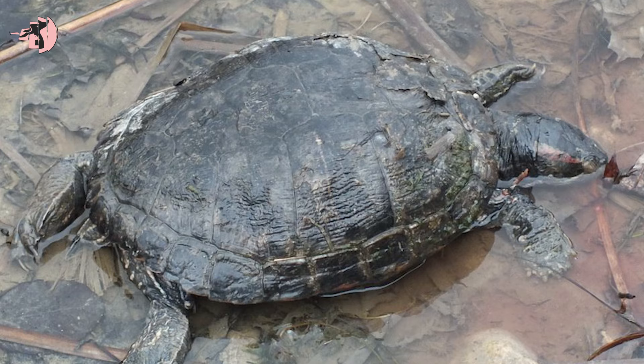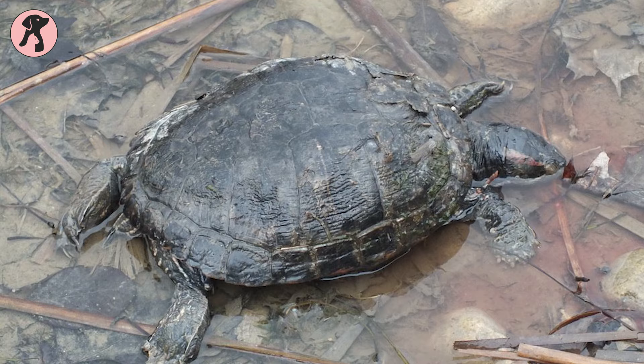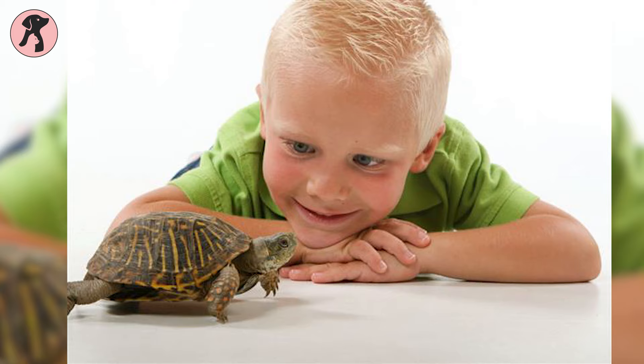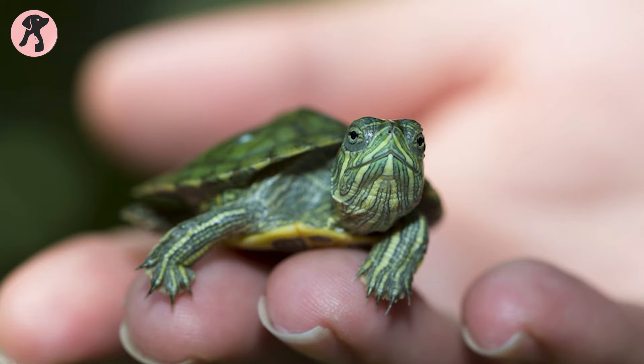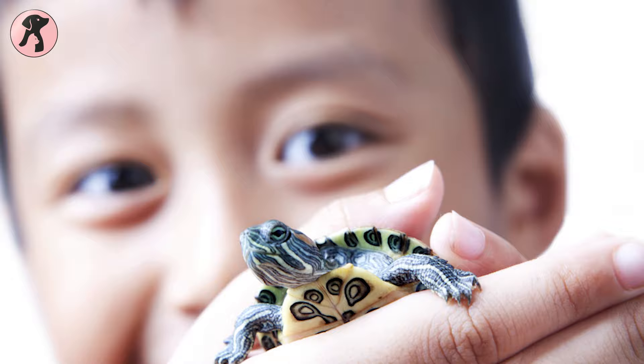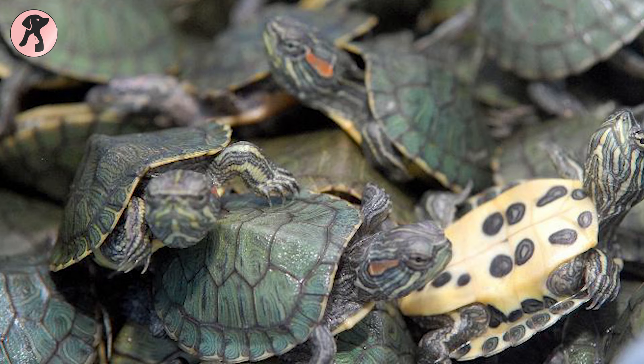For that reason, many red-eared sliders lost their lives in captivity, which is not acceptable. But now, veterinarians and reptile enthusiasts are more educated about turtle care, and it's time for you to gather that knowledge too. If you're a reptile lover and want to keep a red-eared slider as a pet, stick with us because today we are going to give you a beginner guide for red-eared slider turtle care.